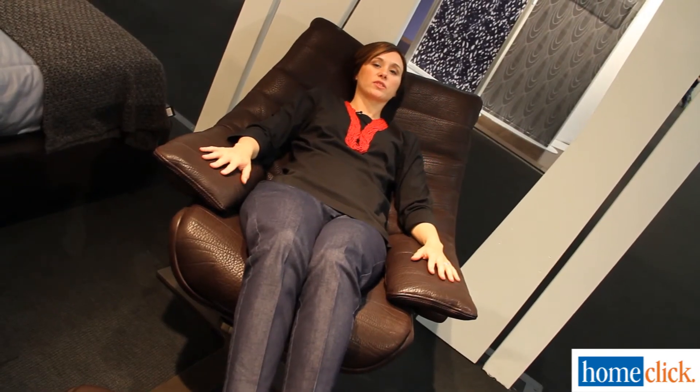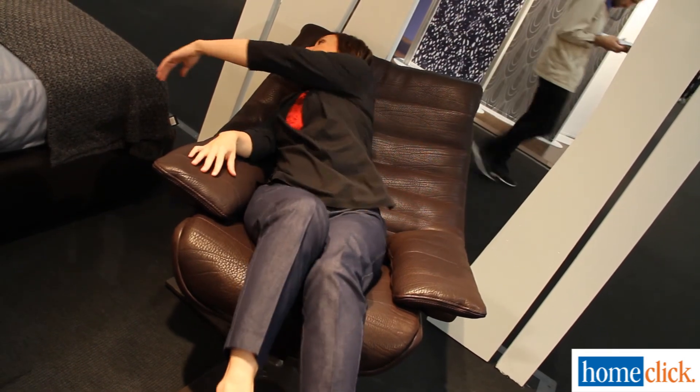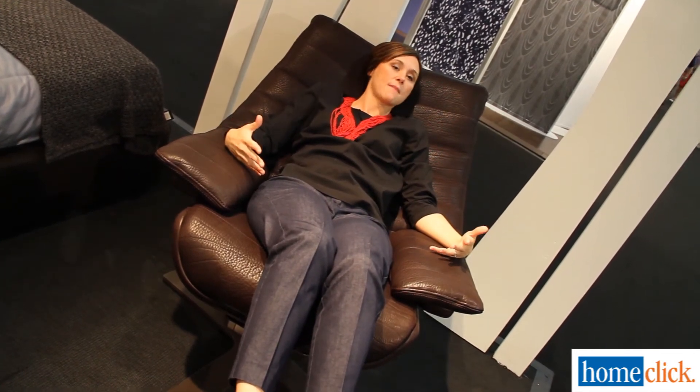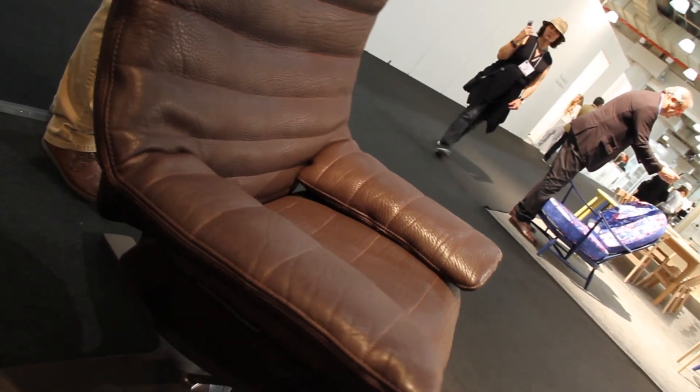Now watch as I reach for something — say, my phone. It's ringing. You'll notice the chair moves with me, as opposed to having to sit all the way up or get out of the chair in order to get whatever it is I'm reaching for. That's a result of the spine technology that's one of 30 plus patents associated with the Revive.